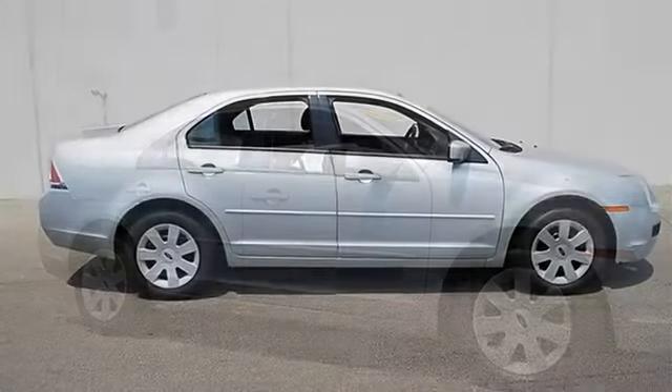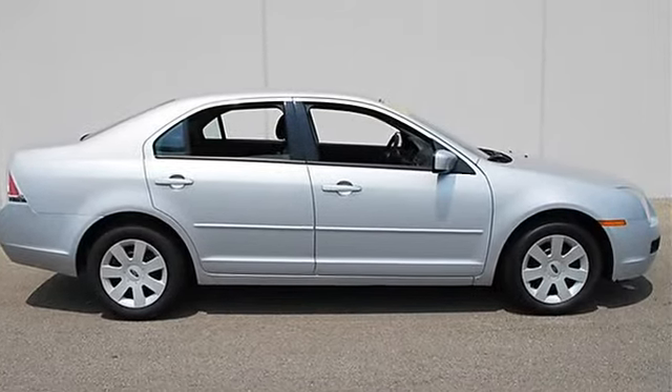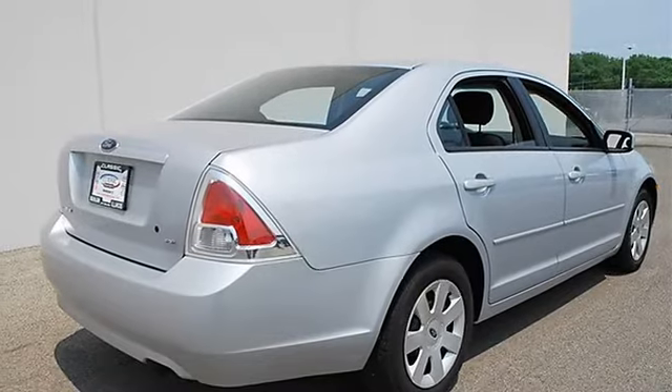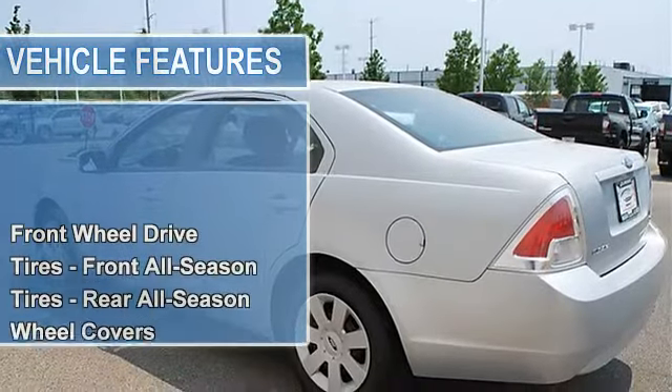This vehicle features the following equipment: automatic, gas I4, 2.3L/140, FWD front wheel drive, tires front all season, tires rear all season, wheel covers, steel wheels, power steering, four wheel disc brakes.